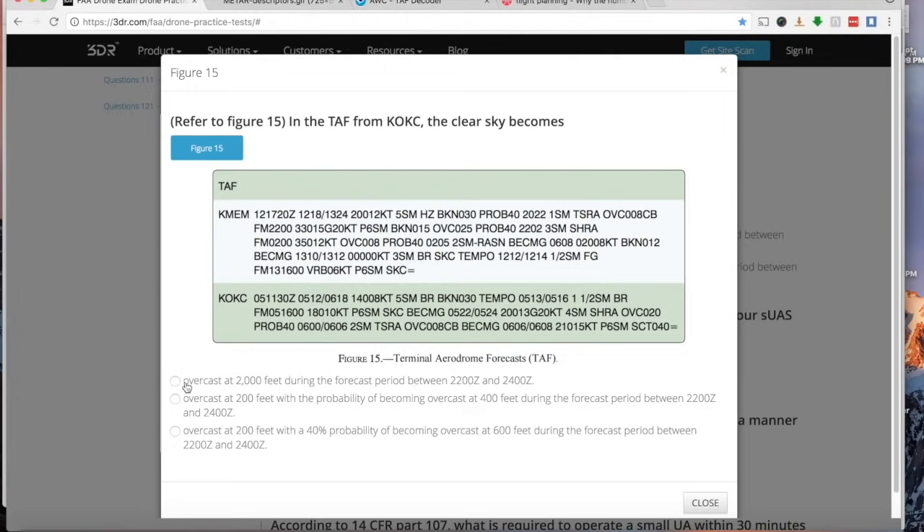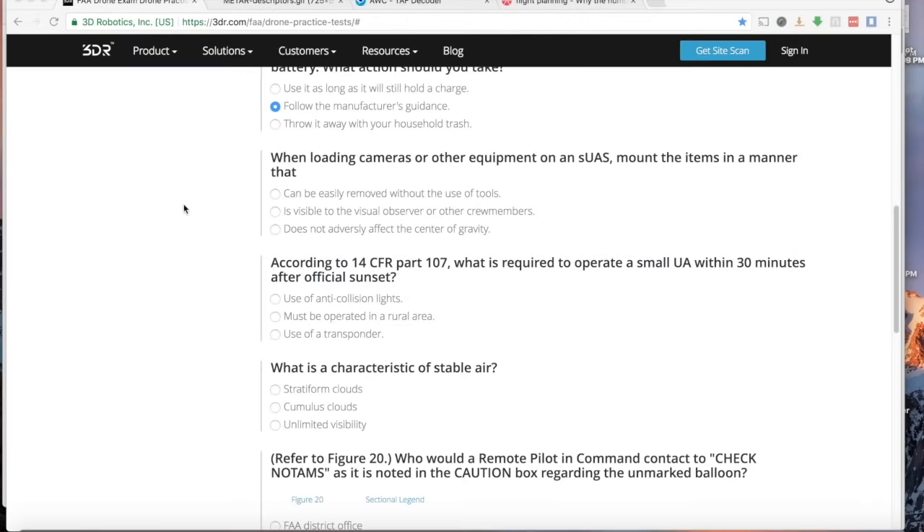When loading cameras or equipment on an SUAS, the main concern the FAA mentions is that it does not adversely affect the center of gravity. That's the main thing they're concerned about when putting stuff on or mounting things to your drone — they talk a lot about center of gravity.